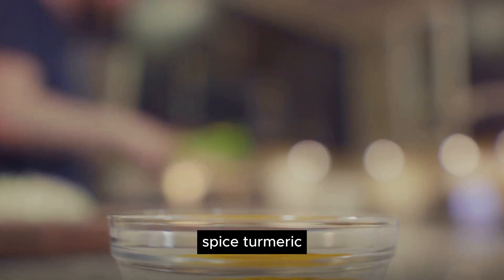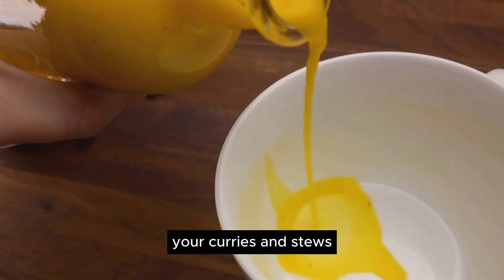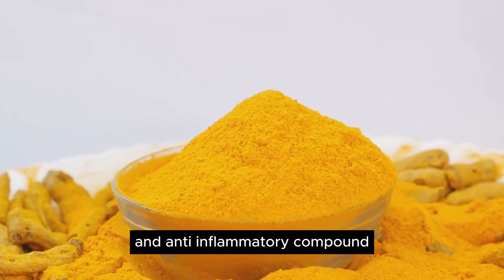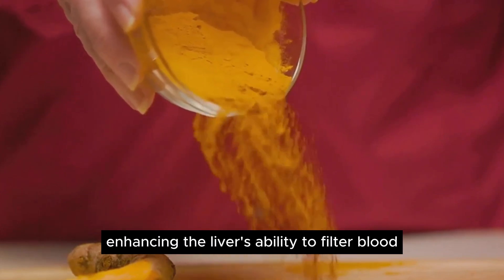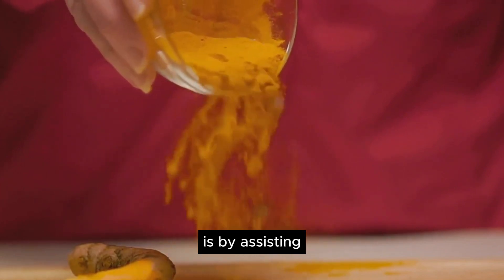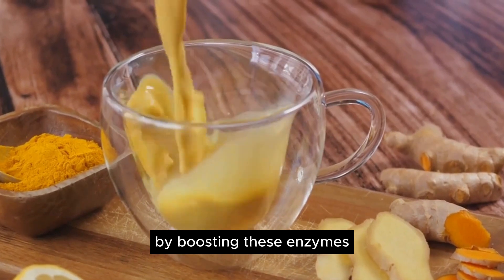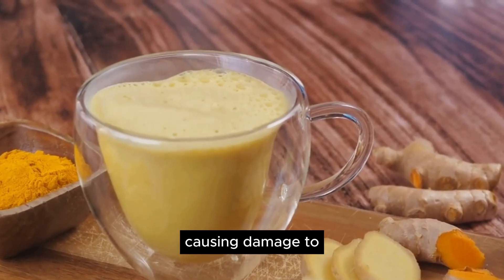Last but not least, we have the golden spice, turmeric. This vibrant yellow-orange spice is not just for adding color and flavor to your curries and stews — it's also a remarkable ally for your liver. Turmeric's active ingredient, curcumin, is a potent antioxidant and anti-inflammatory compound that significantly boosts the liver's natural detoxification process. It works by enhancing the liver's ability to filter blood and remove harmful substances, and assists enzymes that actively flush out dietary carcinogens — harmful substances we can unknowingly consume in our food and drink.